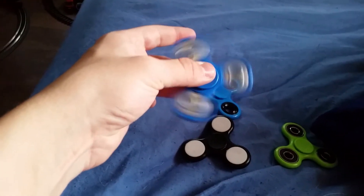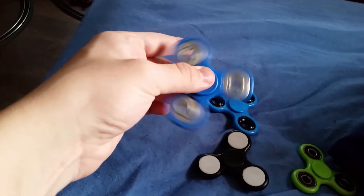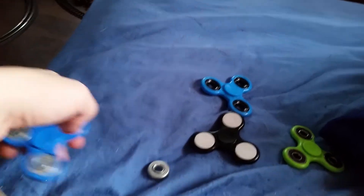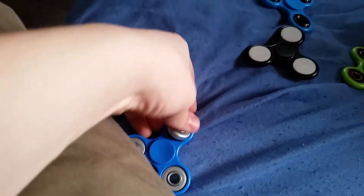This one is my very first fidget spinner. It was bought for $5 at the Sunrise Diner. It has great bearings that can easily pop off. I'll be careful if you have kids that can mount some things. Alright, got that one down.